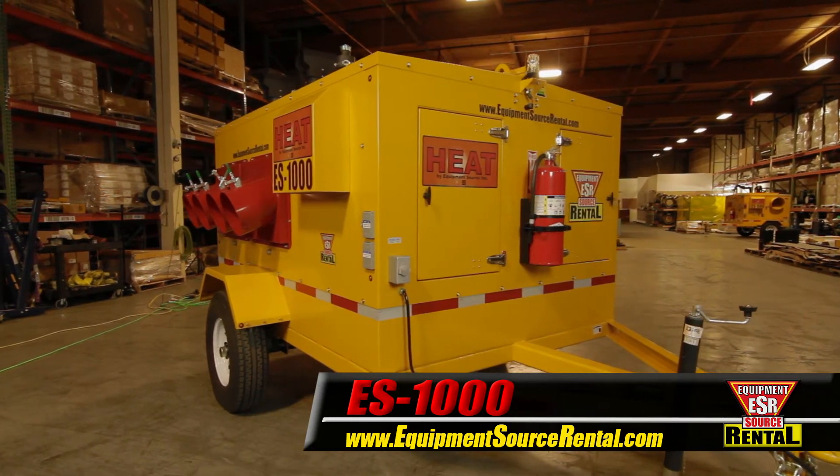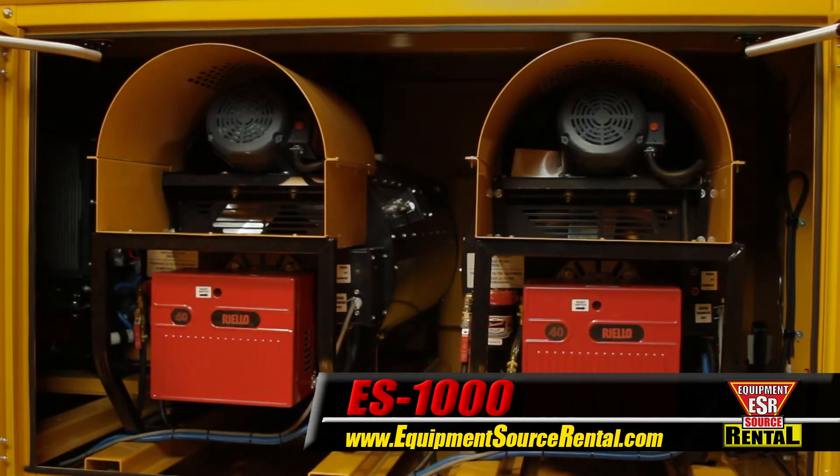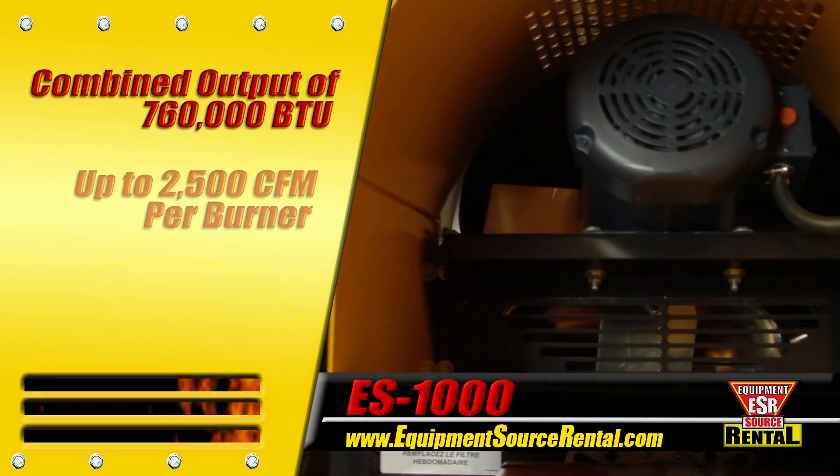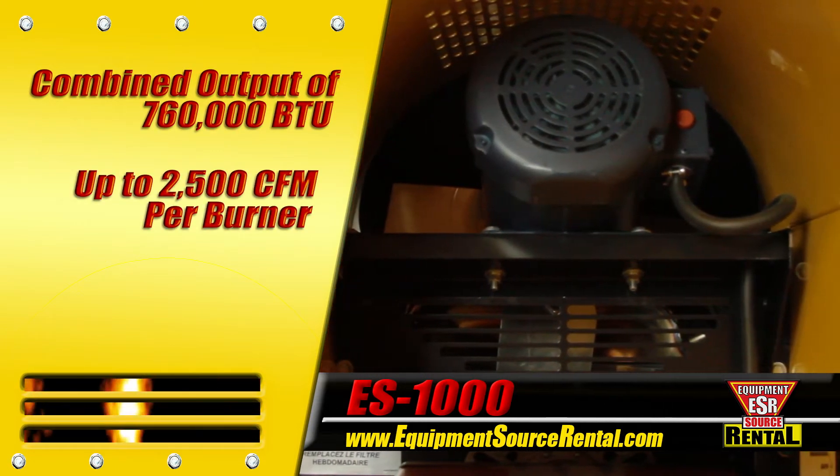Powered by Kubota, the world's leading engine manufacturer, the two Flagro burners generate a combined output of 760,000 BTU, with up to 2,500 CFM per burner.